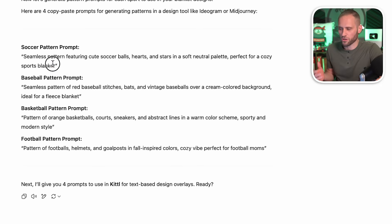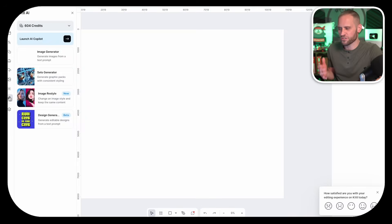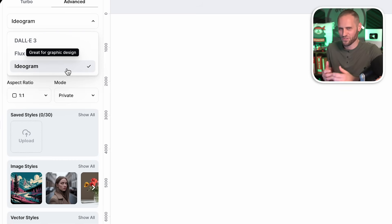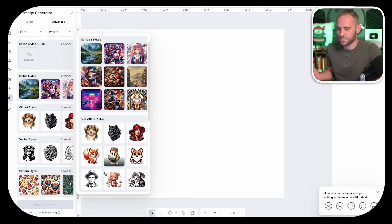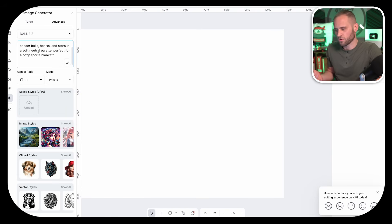We've now got our blank project inside Kittle, and I have prompts from ChatGPT here. We're going to start with the soccer one first — I'll copy the prompt and come right back into Kittle. Over here on the left, we're going to use their AI features. If we click on Image Generator, they recently launched an Ideogram connection. We used Ideogram for our logo, but for this video we're going to switch to the DALL-E 3 Generator. I'll scroll down and choose the Pattern Styles, since we're creating a pattern to cover the entire blanket. We'll paste in our prompt and click Generate.